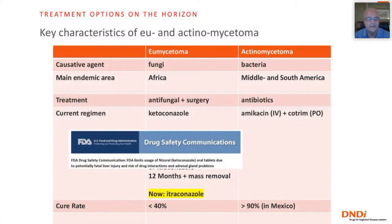In summary: eumycetoma is caused by fungi, mainly in Africa, and treated with antifungals, usually with surgery. There's extensive literature on treatment with ketoconazole, but it has been banned by the FDA and EMA due to liver and adrenal gland toxicity. That leaves itraconazole as the only drug available in many low- and middle-income country settings, with a cure rate of no more than 40%. So basically, eumycetoma is virtually untreatable.